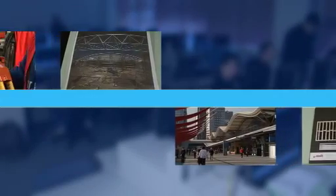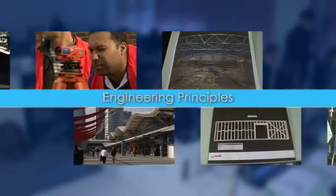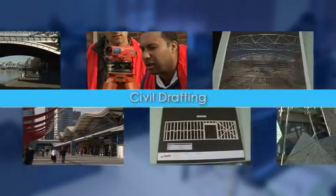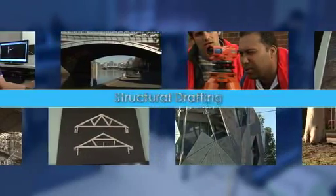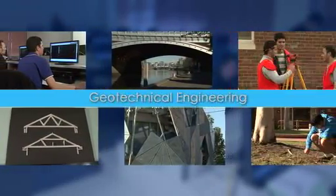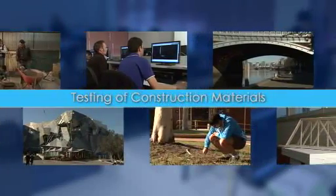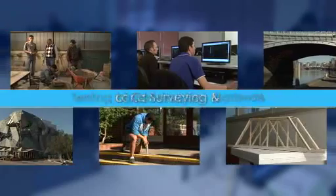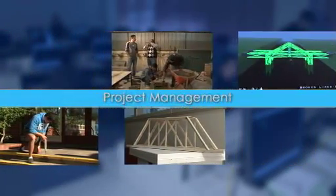The students in this course learn theoretical and practical skills in engineering principles, civil drafting, civil design, structural drafting, structural design, geotechnical engineering, municipality engineering, testing of construction materials, land surveying, geographical information systems, and project management.